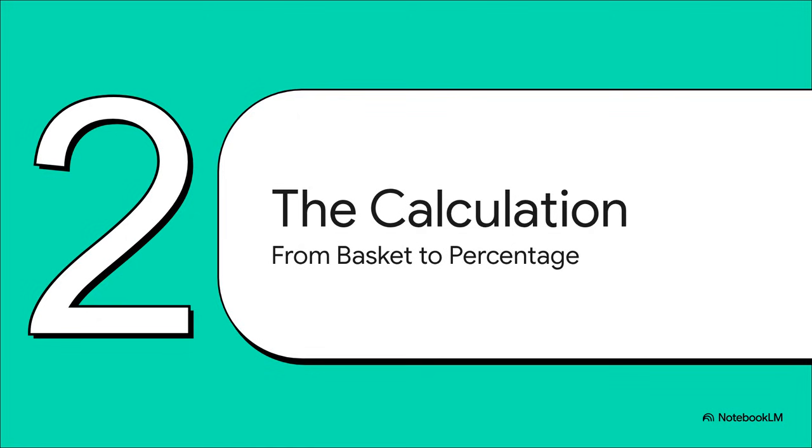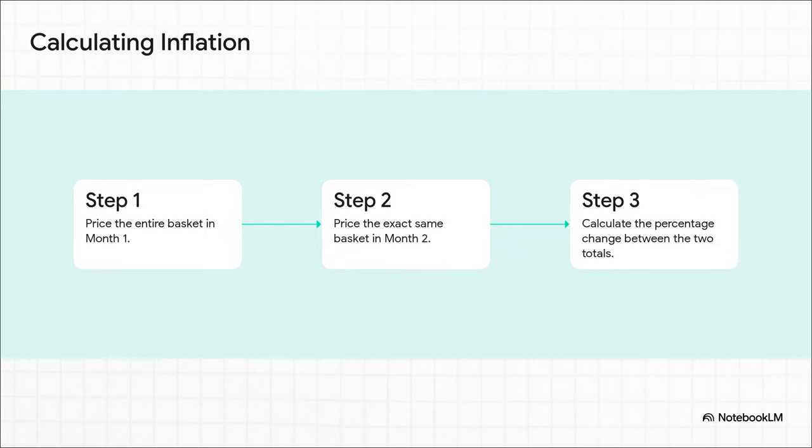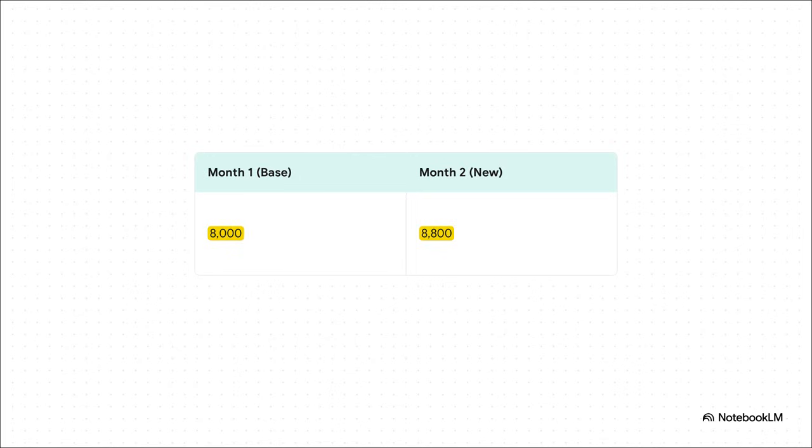Now for the really important part: how do we get from this giant shopping list to that single little inflation percentage? The math is actually pretty simple — it's really just a three-step process. First, they calculate the total cost of everything in that basket in one month, we'll call it month one. Then the next month, they price out the exact same stuff again. And finally, they figure out the percentage change between those two totals.